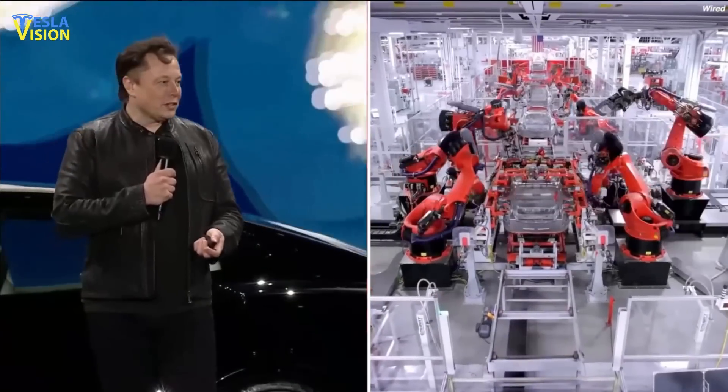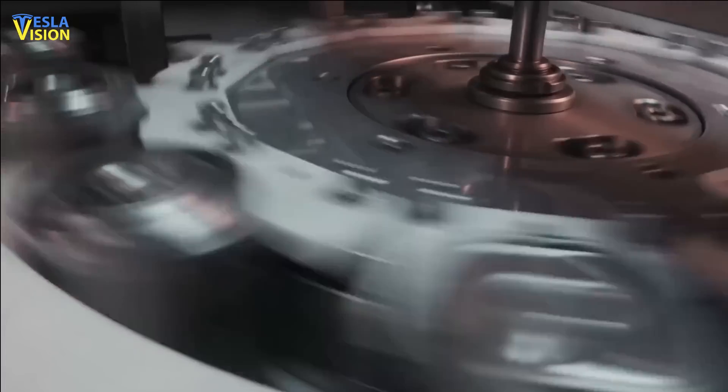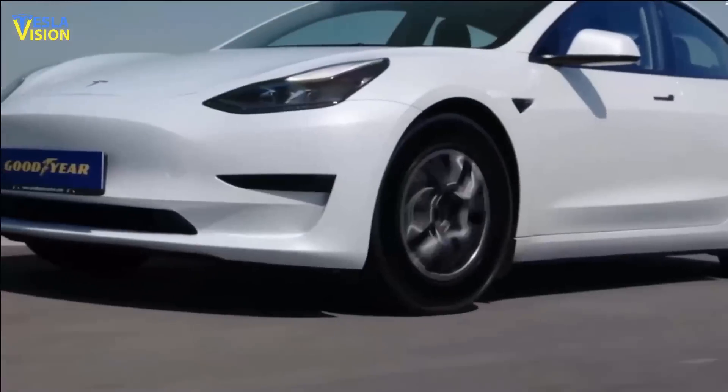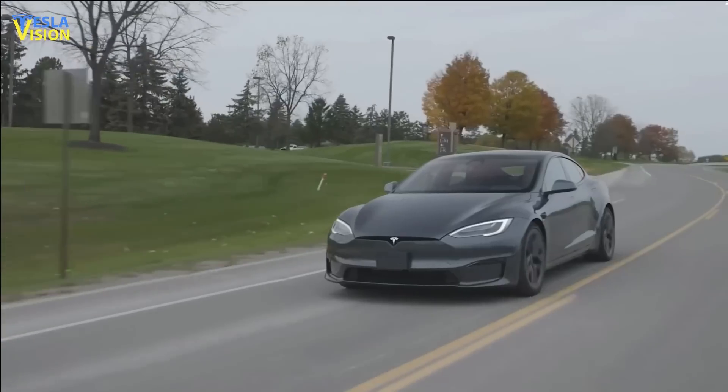In a recent conference call which followed the release of Tesla's Q1 2023 financial results, the company provided a detailed update on its progress in producing the 4680 battery cells. Despite facing bottlenecks in the production process, Tesla is continuing work towards making this new battery design a reality, which could potentially lead to significant cost savings and other benefits for the electric vehicle industry.